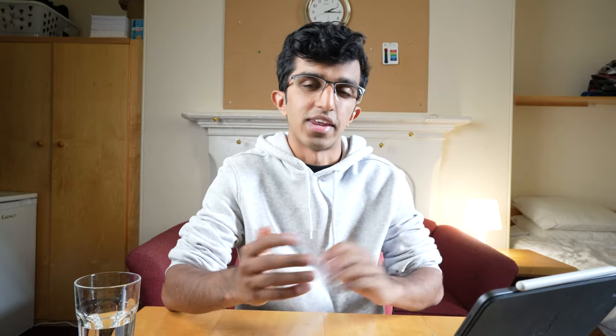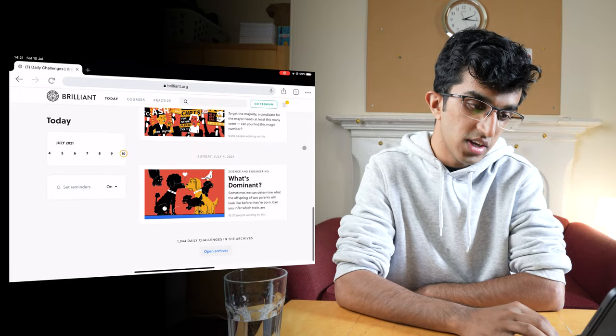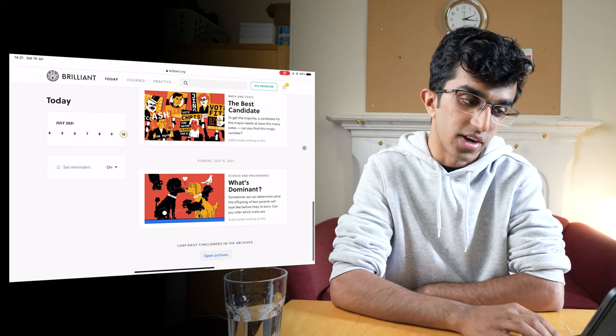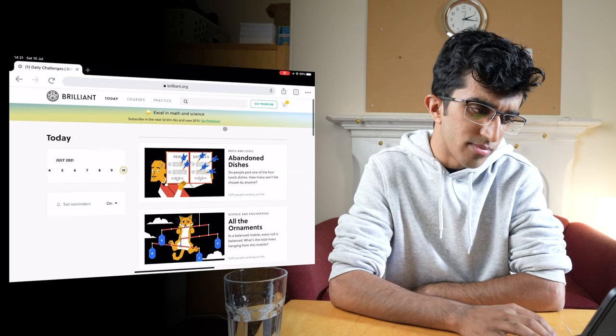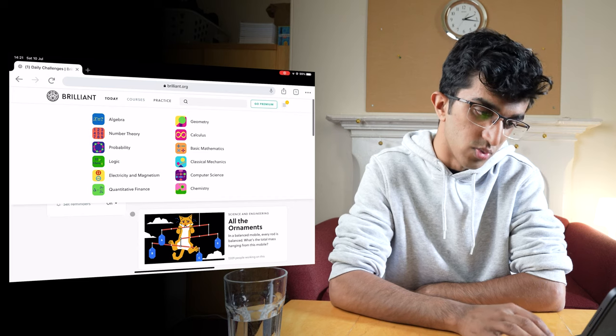So I'll just quickly go over that now. It's been a while since I logged on to Brilliant. Here are all the daily problems which you can do for free every day, but you can't go back through the archives for these problems. The page I like the most is the practice page, where you start and choose what you want to be practicing.